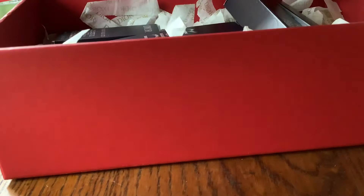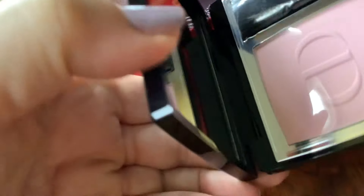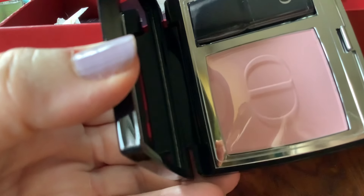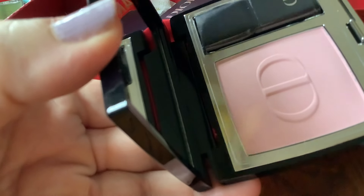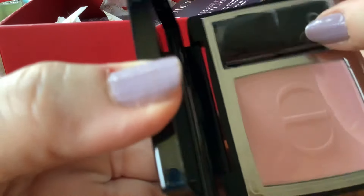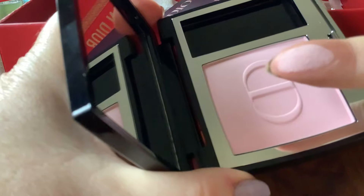What did I get? First of all, I got a blush. This just spoke to me. I haven't tried it on yet and I don't know how successful it will be as a blush because, as you see, it is so, so pale. What's it called? It's new. It's called Rose Popoline and it's matte. I don't usually go for matte, but I just love this really pale, girly pink. Will it show up? I don't know. I'll have to come back to you on that.